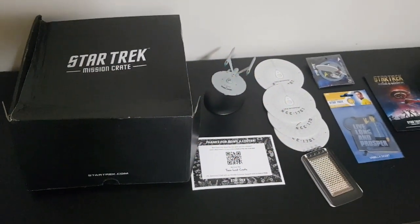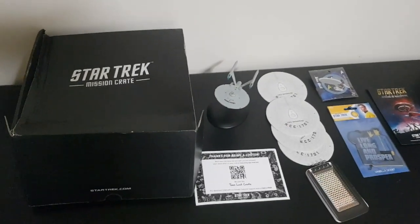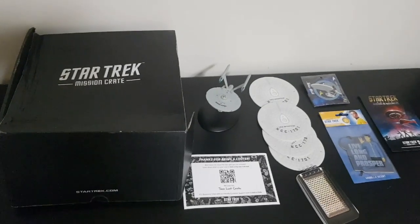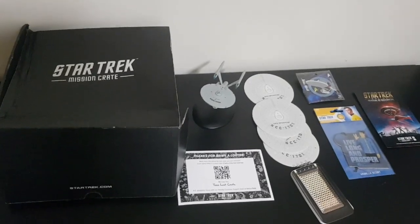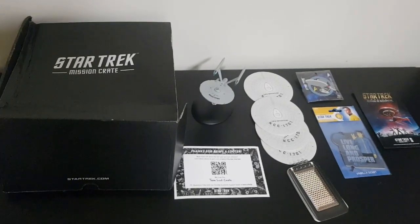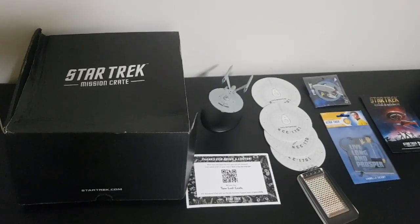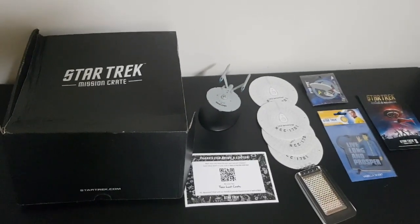G'day guys, War of Oz here with you for a very quick look at the latest Star Trek Mission Crate, which has come from Loot Crate. This is about two years late. I subscribed back in 2017 to the full year or six boxes, and so far this is the fourth one I've received. From what Loot Crate has said, everyone is going to be going on to their Sci-Fi Loot Crate, which I will be jumping out of.